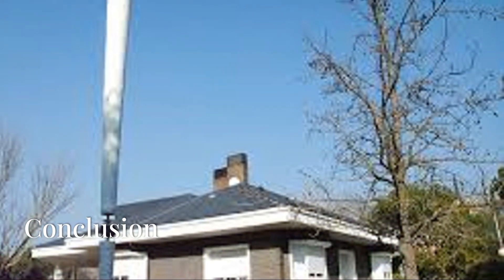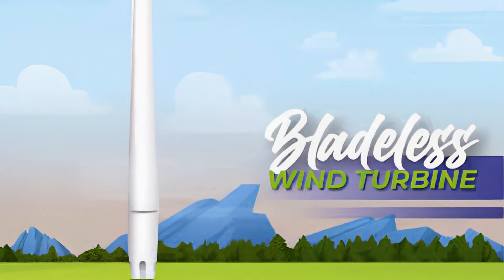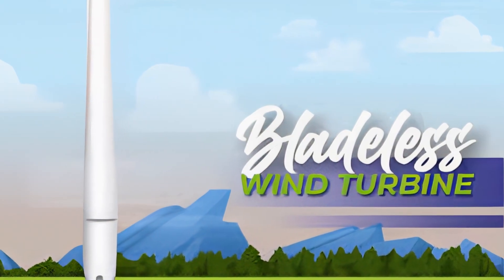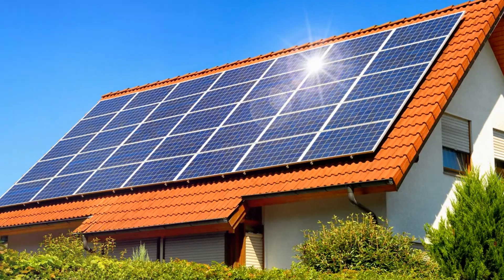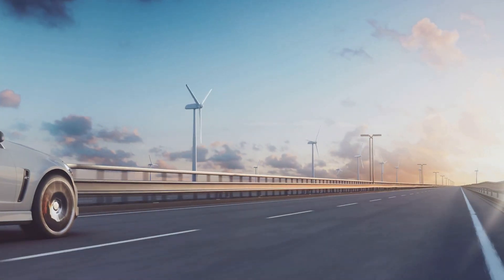Wind fences offer a promising solution for urban energy generation, but we must consider the challenges and potential impacts. The costs and pricing of these technologies are still uncertain. As we move forward, our priority should be sustainability and improving the design and efficiency of these systems.